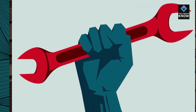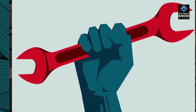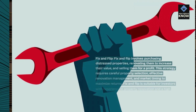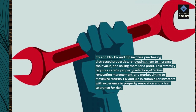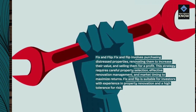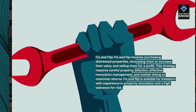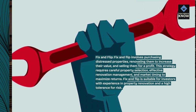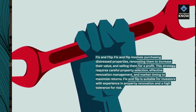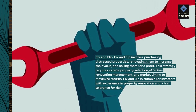Fix and Flip. Fix and Flip involves purchasing distressed properties, renovating them to increase their value, and selling them for a profit. This strategy requires careful property selection, effective renovation management, and market timing to maximize returns. Fix and Flip is suitable for investors with experience in property renovation and a high tolerance for risk.